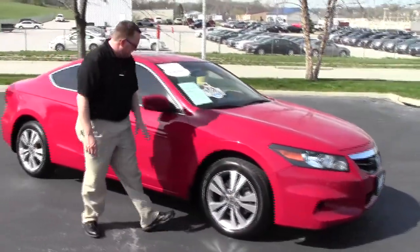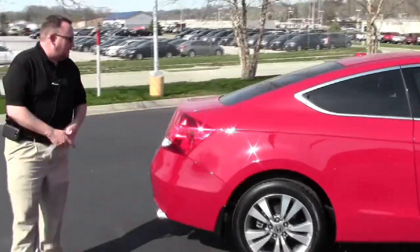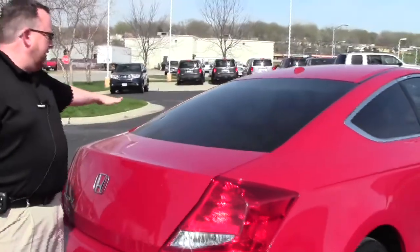Lots of tread on the tires, breakaway mirrors, reinforced steel door beams and solar ray tinted glass. It is certified so you get the remainder of the factory warranty, plus 12 months, 12,000 miles, and the remainder of the 70 or 100,000 mile powertrain warranty.